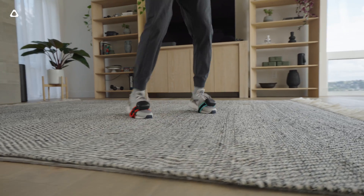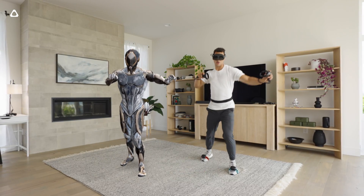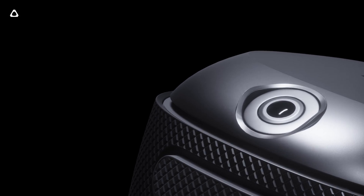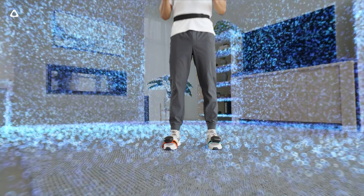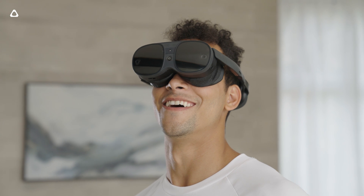Five Vive Ultimate Trackers can be used simultaneously per headset through this wireless dongle, delivering exceptional multi-point full body tracking. Vive Ultimate Tracker uses two wide field-of-view cameras to track its own location in 3D space with precise accuracy. This enables it to work perfectly with Vive standalone headsets, such as Vive XR Elite, without the need for external tracking solutions.